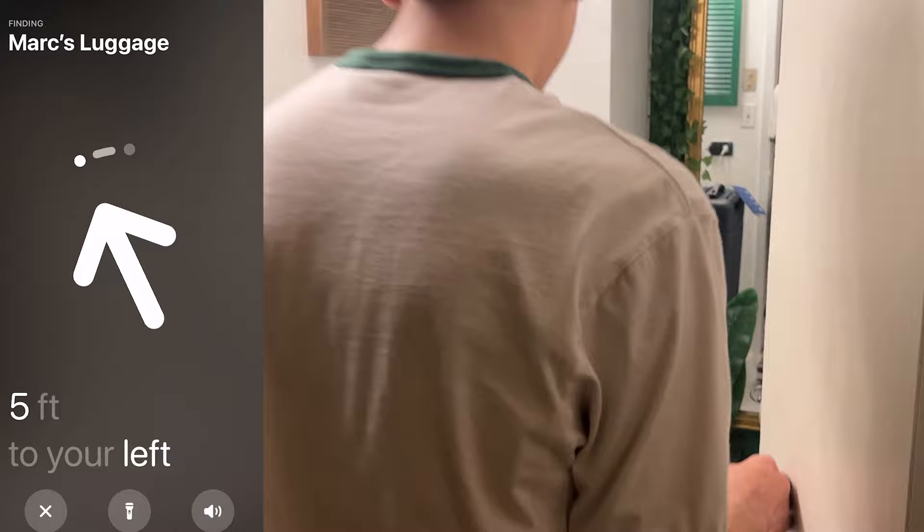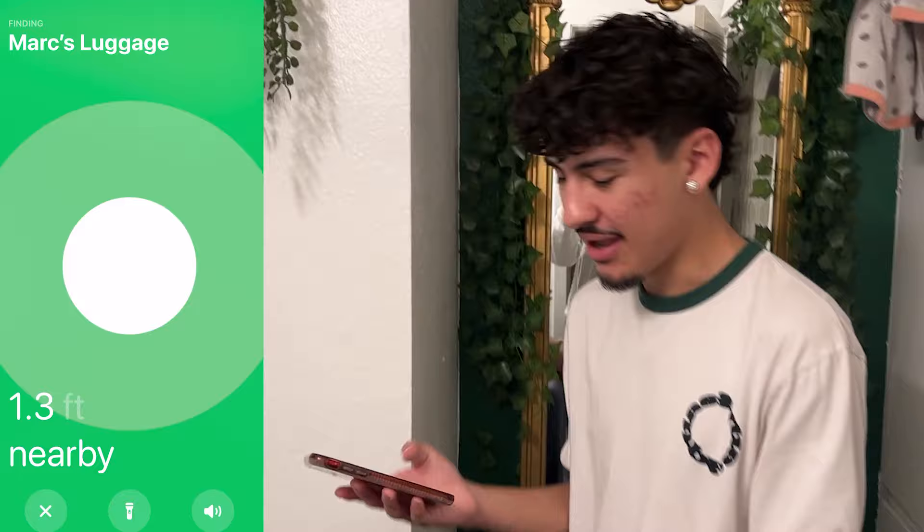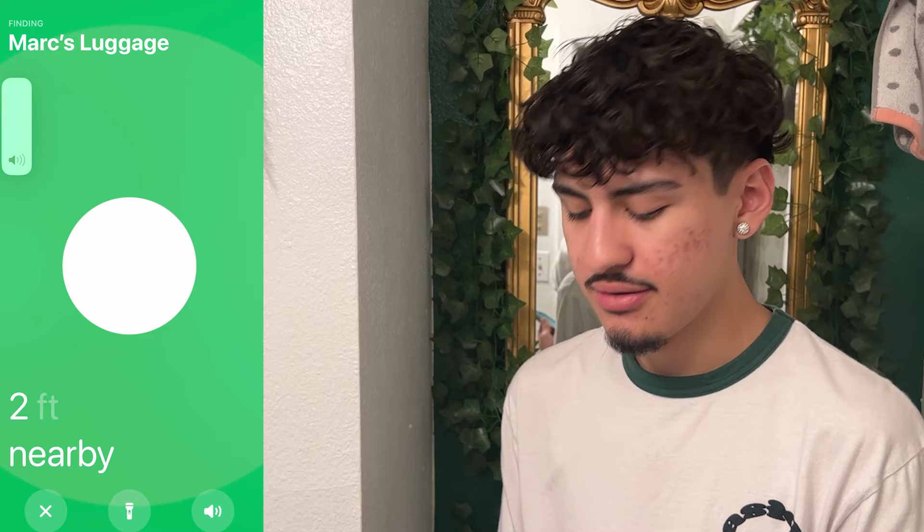There it is! It's right there. Boom — forward, nearby, and I'm on it. There's also a little tip — you can make it sound, and you guys can hear that. We found it! This actually works. I would say TikTok life hack number four is a success, and this is really good in case you're scared of losing your luggage.